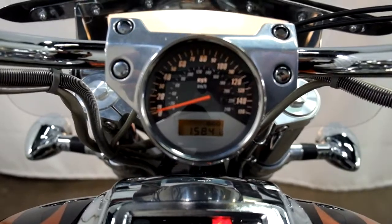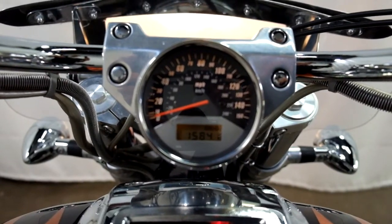I'll show you those miles now. 15,841 is what's on it.